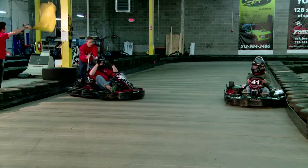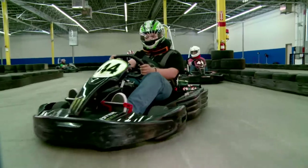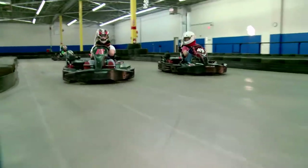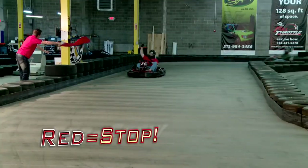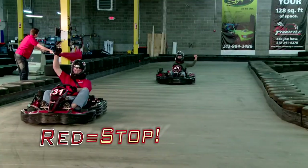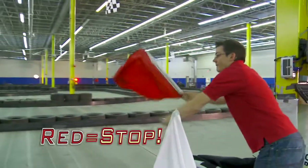There is no passing under yellow. We can control the speed of karts from pit lane. If your go-kart slows or sputters under yellow, that's us and it is normal. Red means stop on track. Raise your arm to alert other drivers that you have seen the flag and bring your kart to a controlled stop on the track. Wait for instruction from our safety crew.